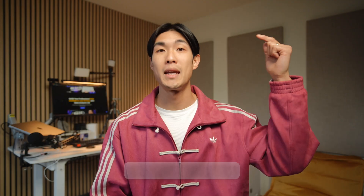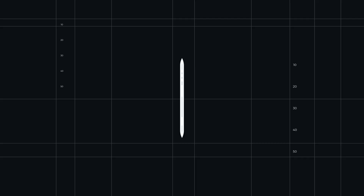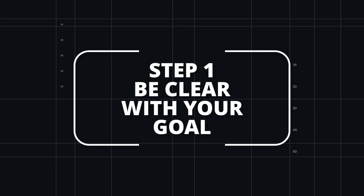I'll leave a link for every resource I mention in this video in the description below to make it easy for you to check things out. So step number one: be clear with your goal. Before you think about platforms or brand names, you need to answer a simple question: what is the main outcome you want in the next six to twelve months?